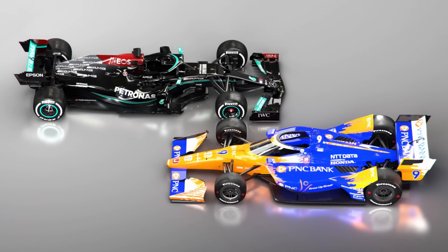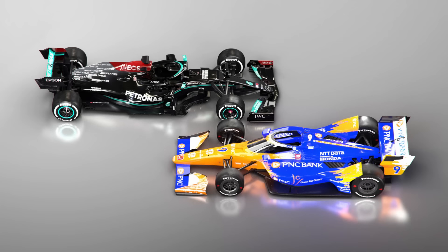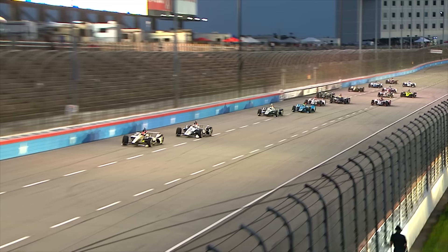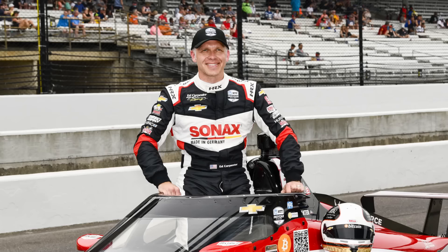The formats of the two series differ too. F1 in 2021 has 23 races spread across five different continents, while IndyCar has 17 races spread across the USA and Canada, and spans purpose-built circuits, ovals and street courses. Formula One has 10 teams with two cars each, while IndyCar has teams running as many as five or six cars at select events. Cars can run part-time in IndyCar, while some drivers opt to avoid the oval rounds and share their entries with another driver. Ed Carpenter, for example, only races for his own team at the oval rounds and shares his car with Conor Daly in the 2021 season.